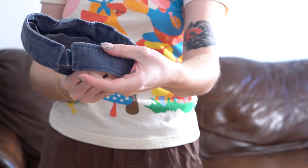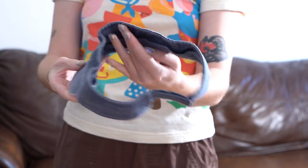First item: I have this denim visor. It has Velcro on the back so it's adjustable — it's vintage. To be honest, I don't know why I picked this up. I just love denim hats; I already have like two denim hats. But I just don't think I'm a visor girly, so that'll be in my Depop.